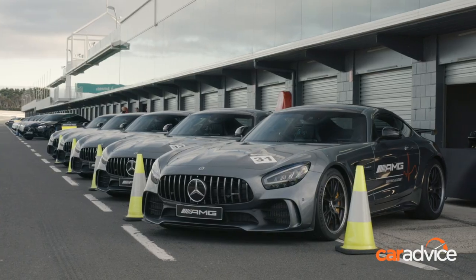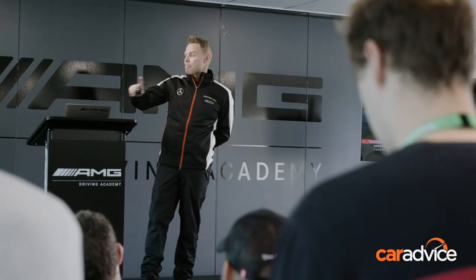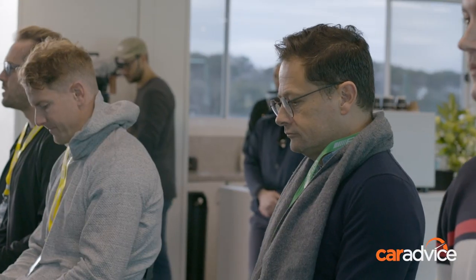So that's Level 1 complete. Now things get really serious with Level 2, which will set you back $3,000 and is a whole day on its own.